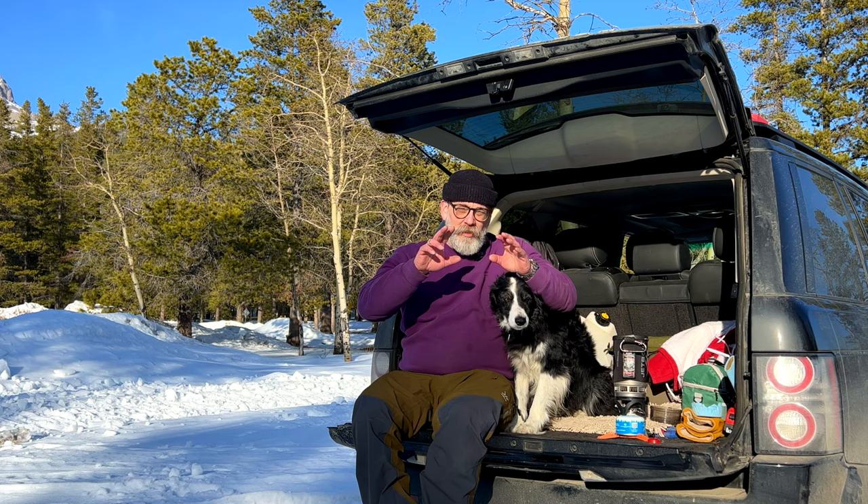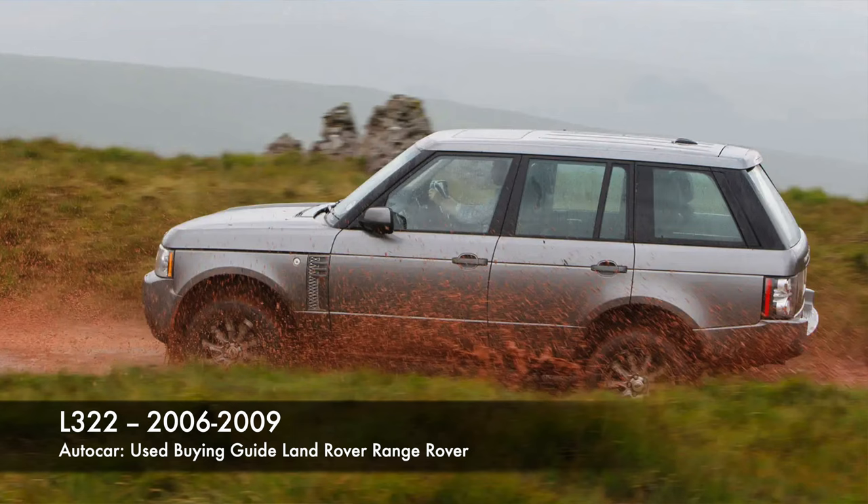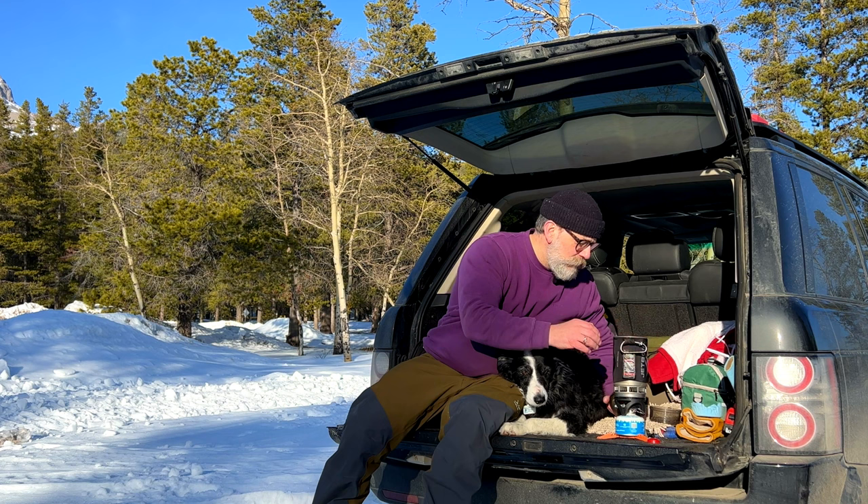I'm going to split this up into what I'd consider to be the three groups of the L322. You've got the very early edition which was 2003 to 2004, and then there's a big change around 2006 to 2009 — what they call a facelift — and then another one from 2010 to 2012.